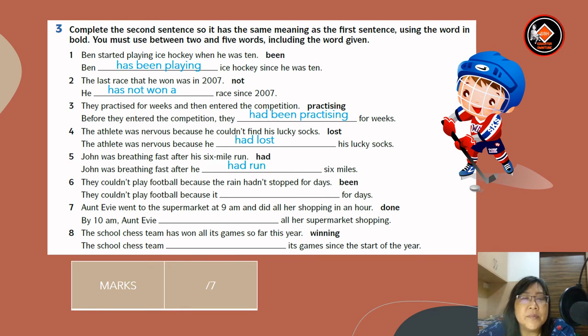Number six: they couldn't play football because the rain hadn't stopped for days. Number seven: Aunt Evie went to the supermarket at 9am and did all her shopping in an hour. The word given is 'done.' Answer: by 10am, Aunt Evie had done all her supermarket shopping. Number eight: the school chess team has won all its games so far this year. The word given is 'winning.' Answer: the school chess team has been winning its games since the start of the year.